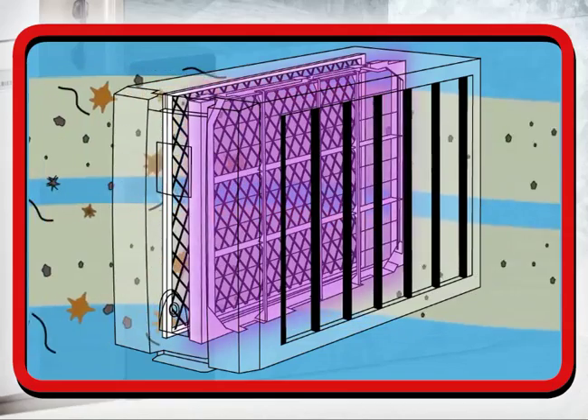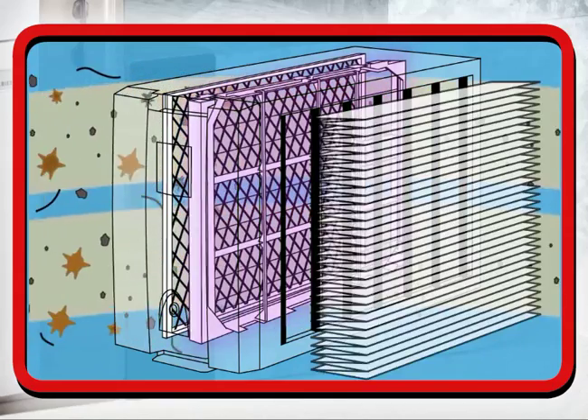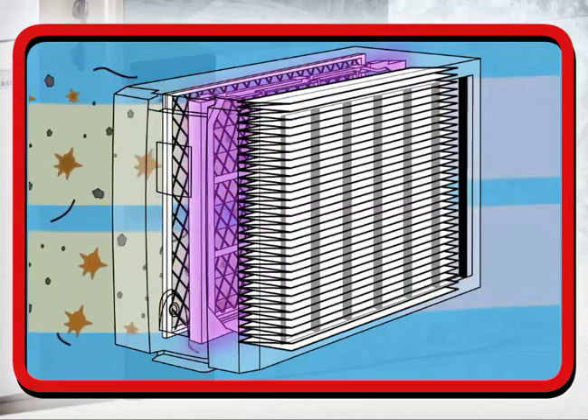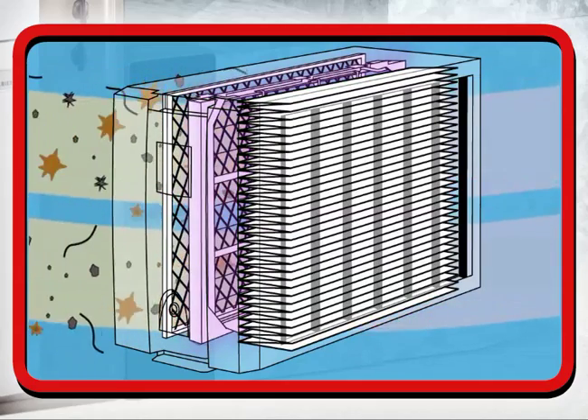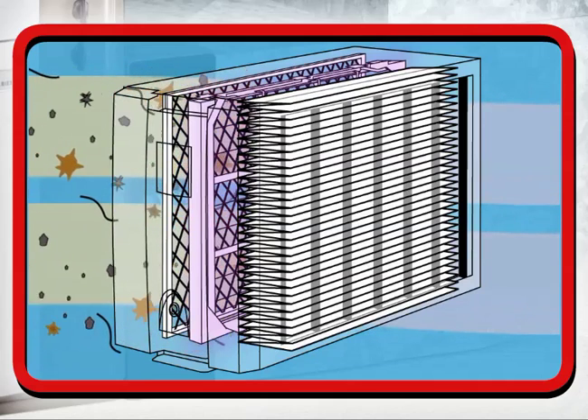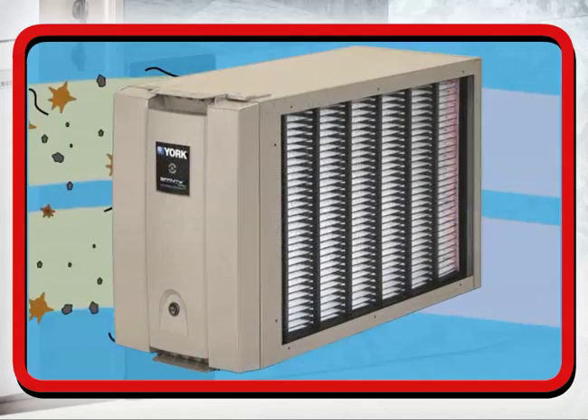then an electrical field, giving the particles a positive charge. The charged particles are then attracted to the air cleaner media and trapped like a magnet on 72 square feet of filter area, which pulls them out of the airstream. The clean air is then distributed throughout your home.